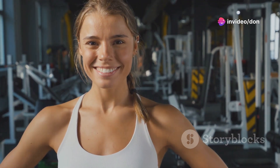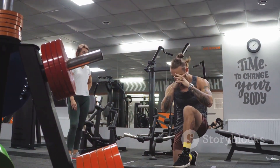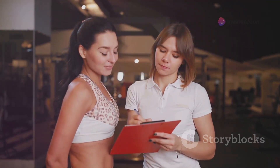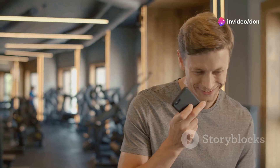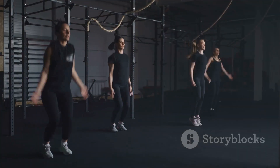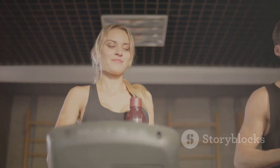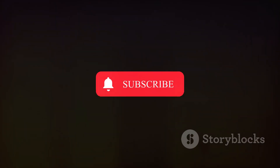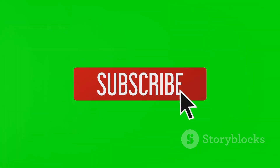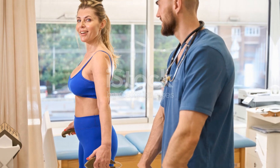There you have it — the top 10 gym exercises to build a strong, powerful physique. Consistency is key, so make these exercises a regular part of your workout routine. Which exercise are you most excited to try? Let me know in the comments below, give this video a thumbs up if you enjoyed it, and subscribe to the channel for more fitness content. Keep pushing your limits, stay dedicated, and I'll see you in the next video!